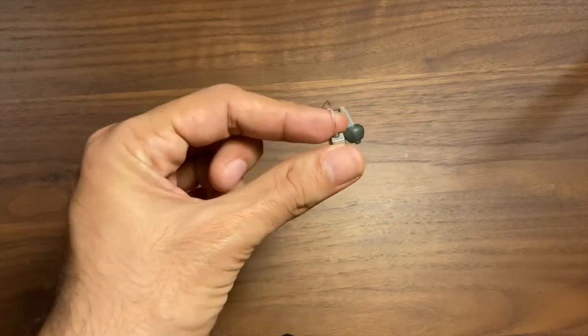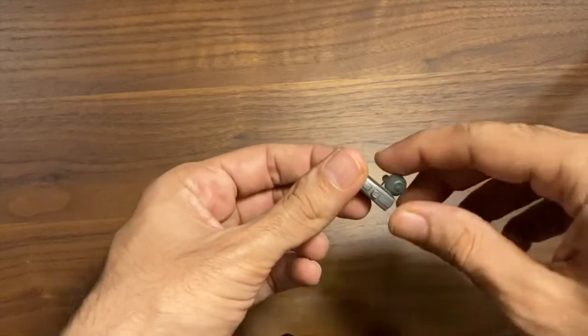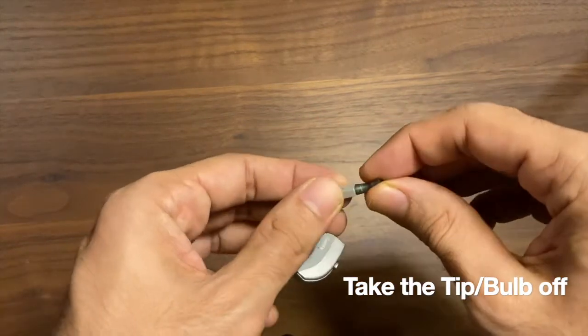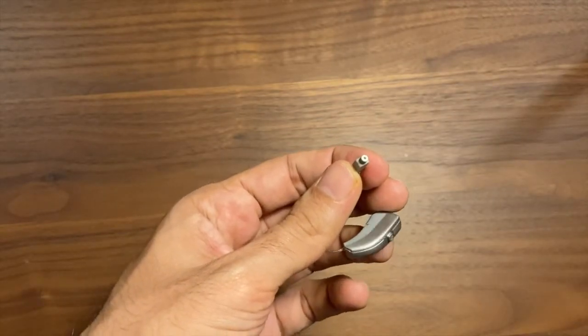Hi, in this video we will see how to change the wax filter in your Widex RIC hearing aid. The first step is to take off the bulb from the receiver, and now you have exposed the original wax filter.